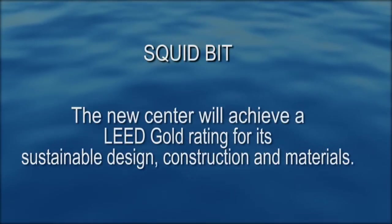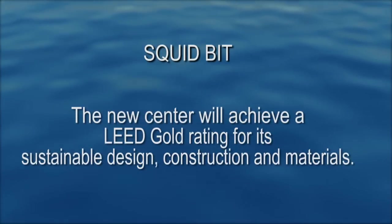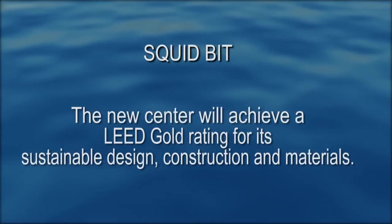The new center will achieve a LEED Gold rating for its sustainable design, construction, and materials.